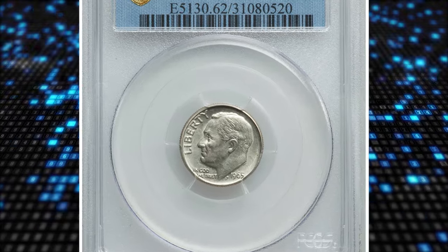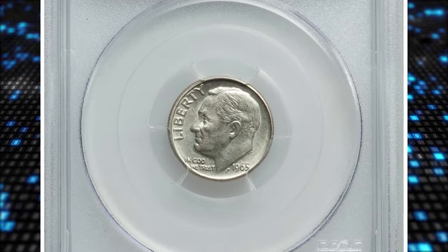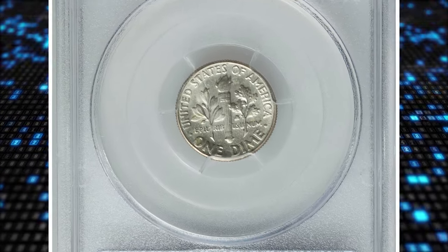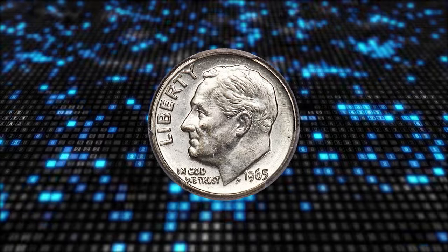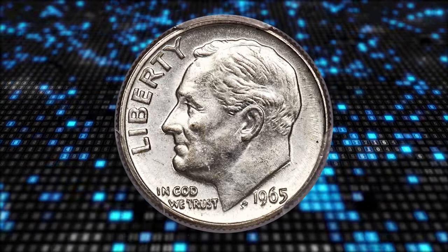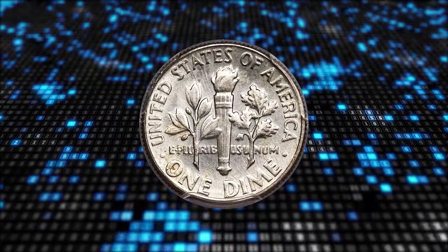Number four: this is a 1965 Roosevelt dime struck on a 90% silver planchet, graded Mint State 62 by PCGS. According to Heritage Auctions, facing a coin shortage and a rising price for silver, the U.S. Mint switched to a clad composition in 1965.